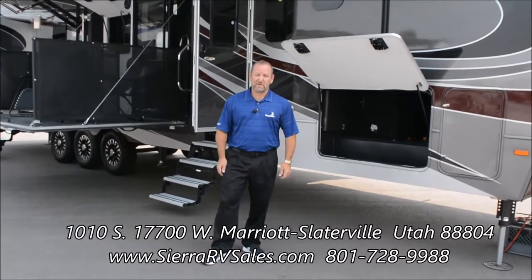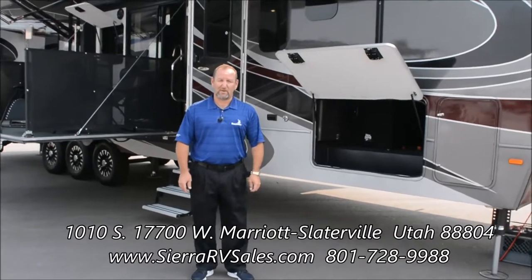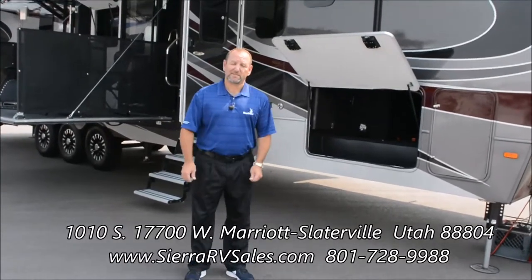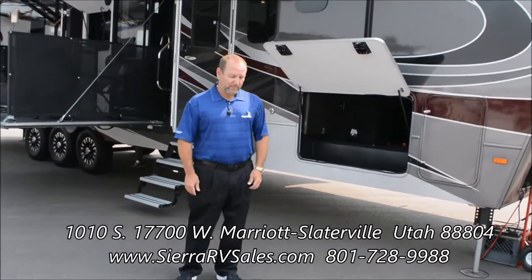Hi, I'm Raymond Breck. I work for Dutchman Manufacturing. I'm the regional manager for the Voltage and I'm here at Sierra RV, and they've asked me to give you a little walk around and show you some of the high-quality parts about the Voltage trailer and fifth wheel.